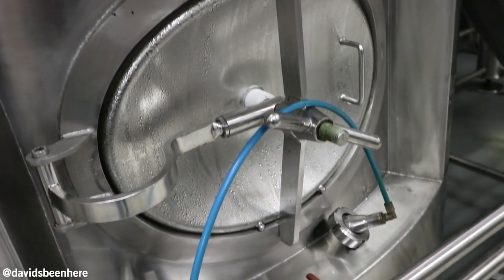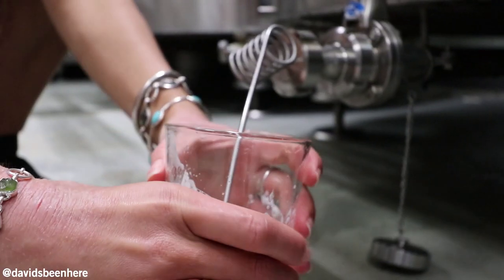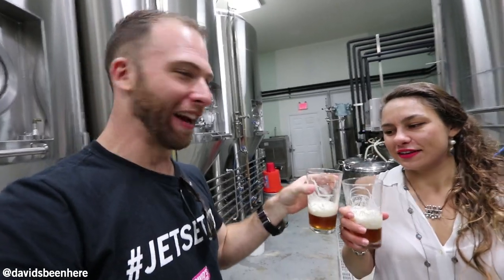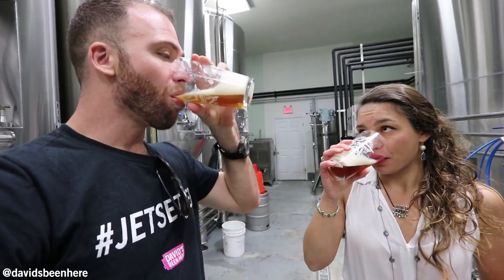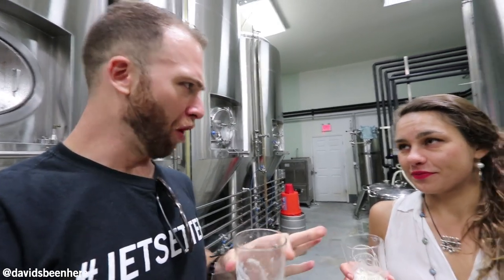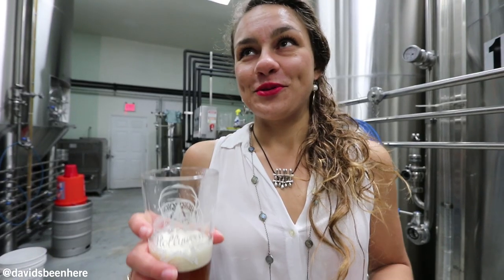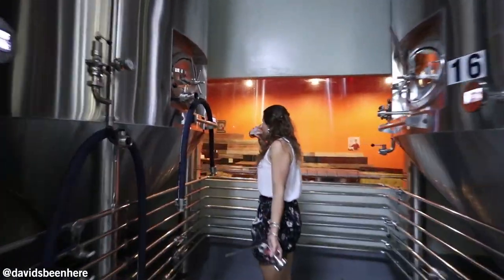Next is our Road Head Session IPA. It's hopped three times, so you're really going to taste the hops. Finally an IPA — hopped three times! That's a nice IPA, not too hoppy. It's hoppy but it's like perfect. It's 6.3% and the IBU is at 65, so it's a bitter beer, but it doesn't taste too bitter. It's smooth. For me this is the beer — it's a smooth bitter.